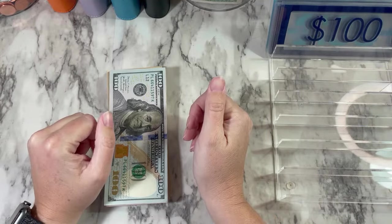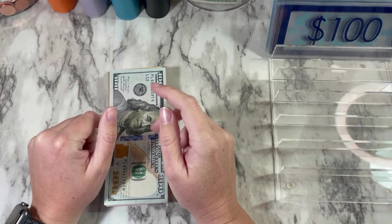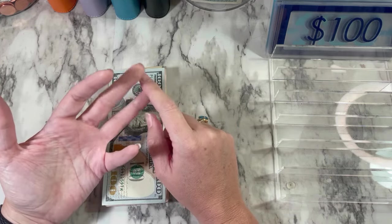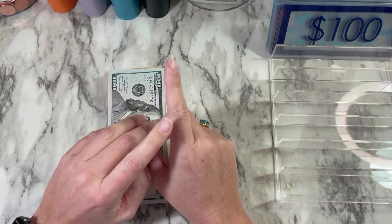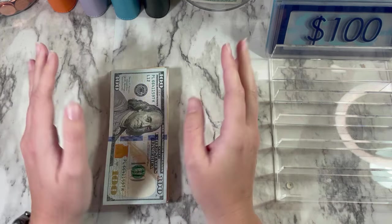Hey guys, welcome to my channel. My name's Miranda. If you're new here, welcome. On this channel we do all things budgeting, cash stuffing, savings challenges, budget with me's, all that good stuff. So if that is something that you are interested in, go ahead and hit that subscribe button and follow along on this journey with me.